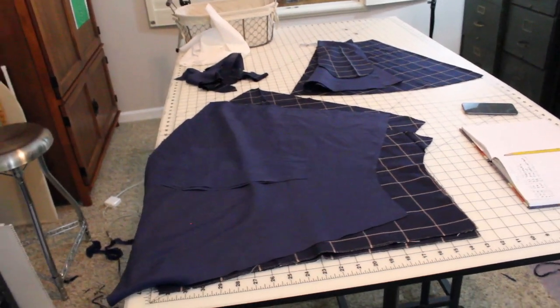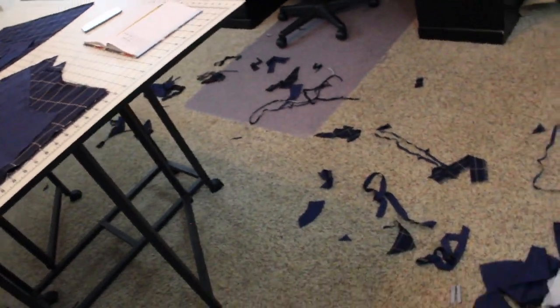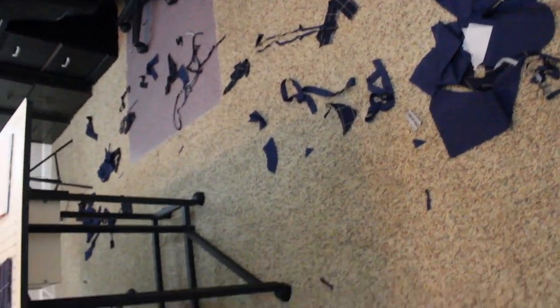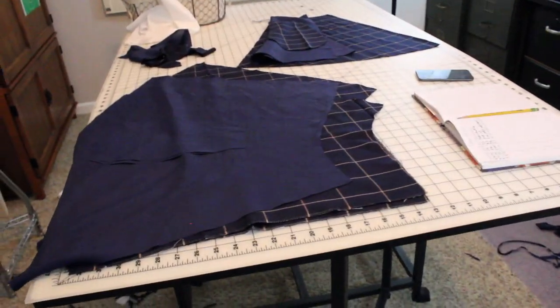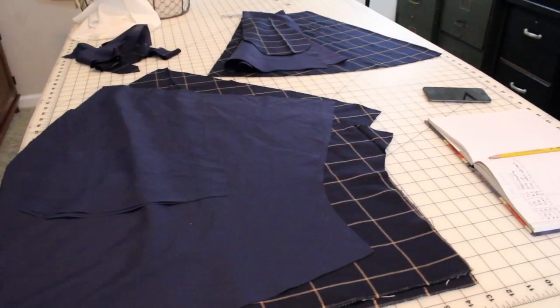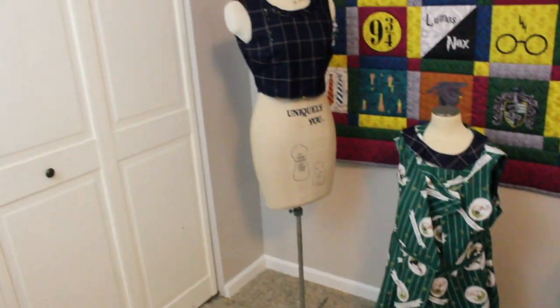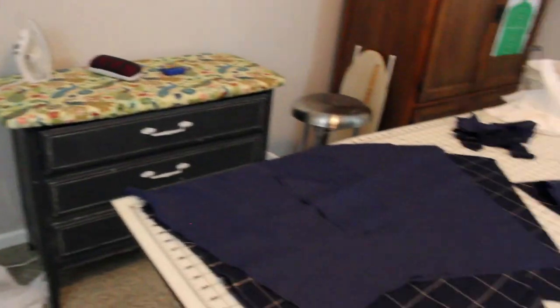There are the skirt pieces and the pockets and the waistbands set out ready for tomorrow. And look at my floor. So yeah, we'll see how tomorrow goes. But it's Labor Day, so I'm not sure how much time I'll have, but I would love it if I was still able to finish the dress. The skirt really won't be that hard.